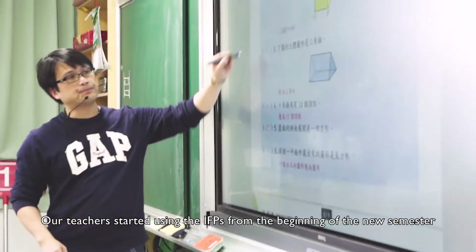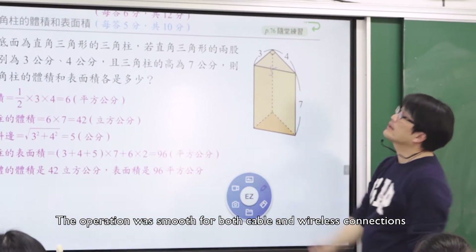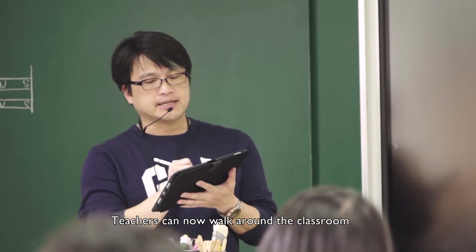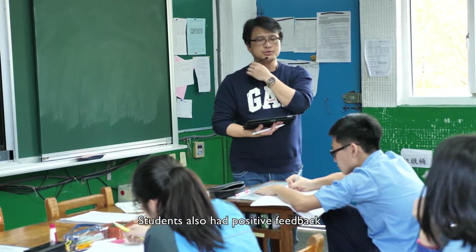After intensive constructions and installations during the winter break, our teachers started using the IFPs from the beginning of the new semester. The operation was smooth for both cable and wireless connections. The advantage of the wireless solution is that teachers can now walk around the classroom to see what the students are doing and know their actual learning status. Students also had positive feedback.